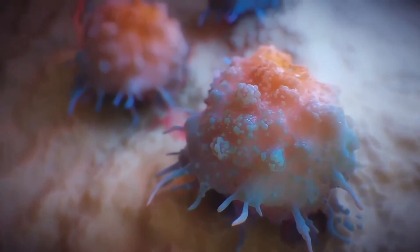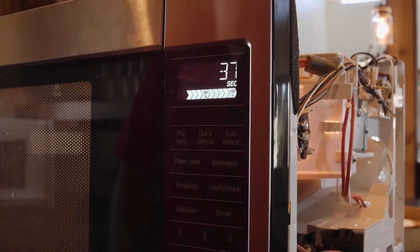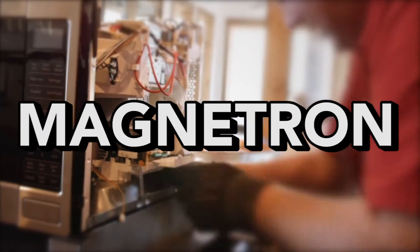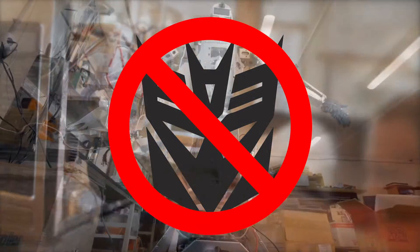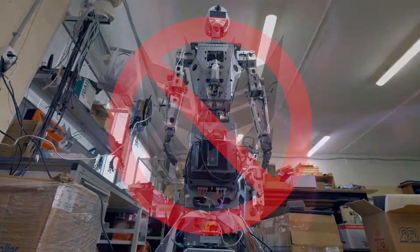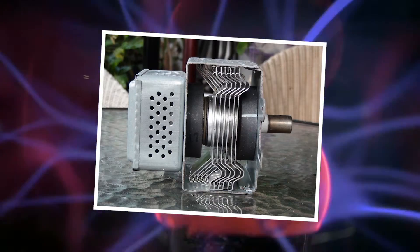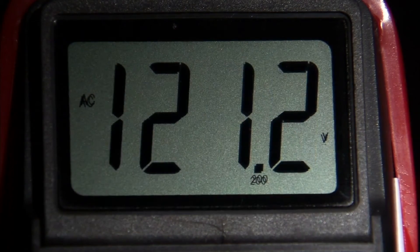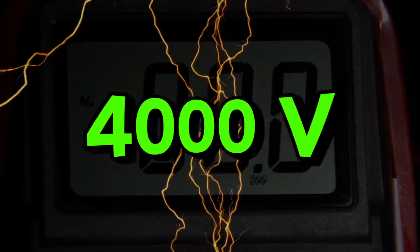Now that we understand a little bit more about the dangers of microwaves, how do microwave ovens themselves work? Something called the magnetron is the core technology of microwave ovens. No, it's not the name of a transforming robot. Rather, it's essentially a high-voltage motor for creating microwaves. An electrical transformer converts 120 volts AC from a wall socket — in the U.S. at least — into 4,000 volts or higher to feed into the magnetron.